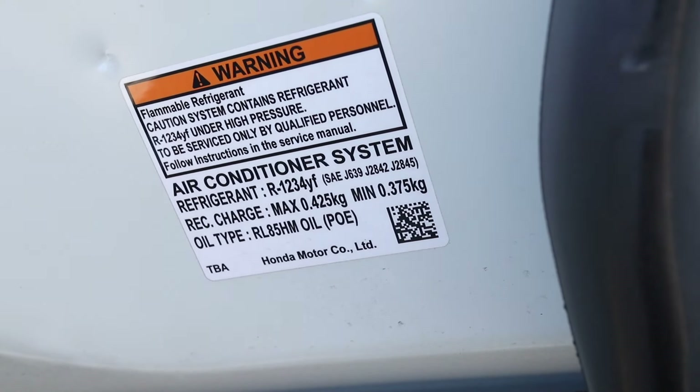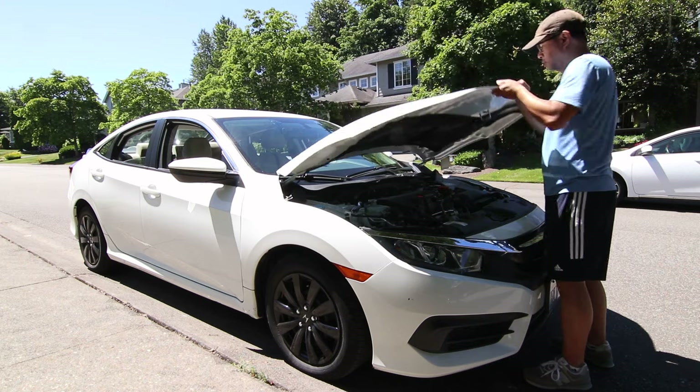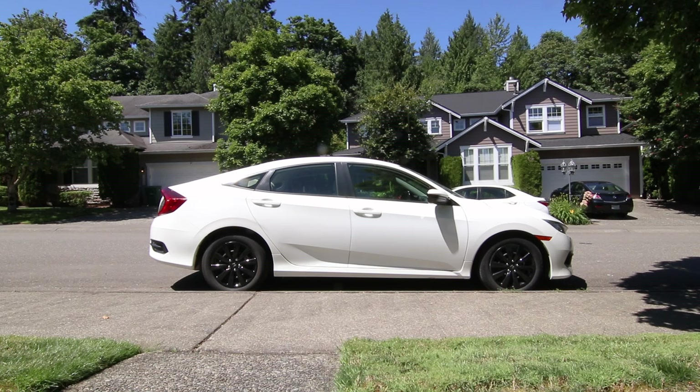The good news is that Honda extended the condenser warranty to 10 years from the date of purchase, and this applies to 10th generation Civics. So I scheduled an appointment at the Honda dealer hoping to get this fixed for free. After it was inspected, they confirmed the condenser was the problem and the repair was covered under the warranty.